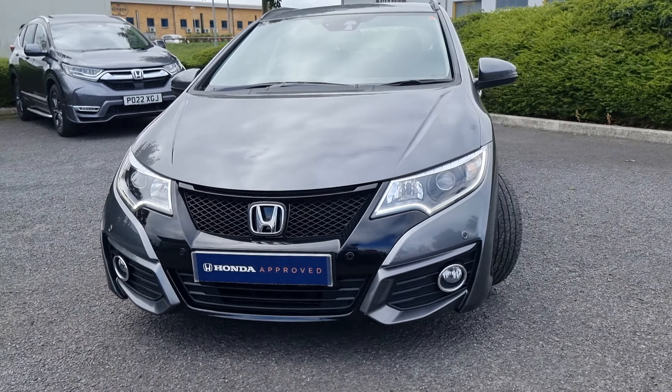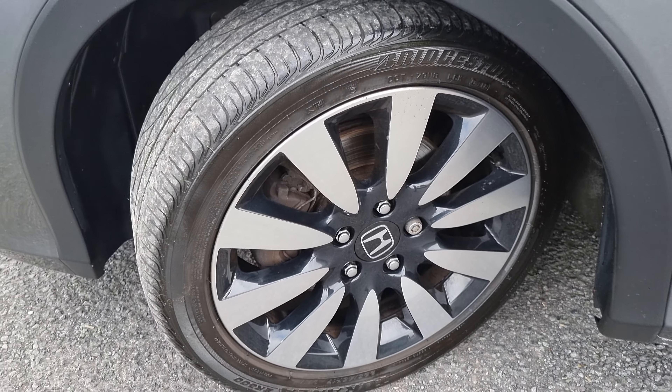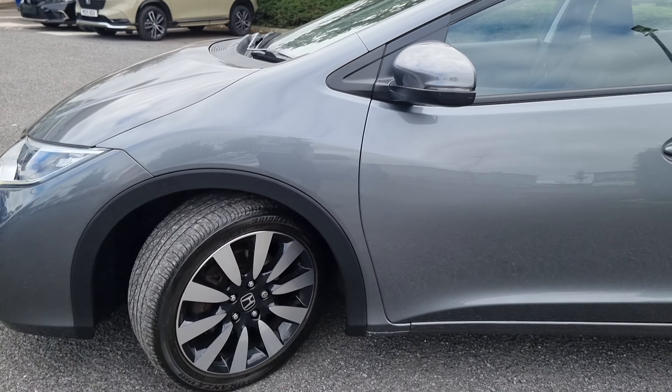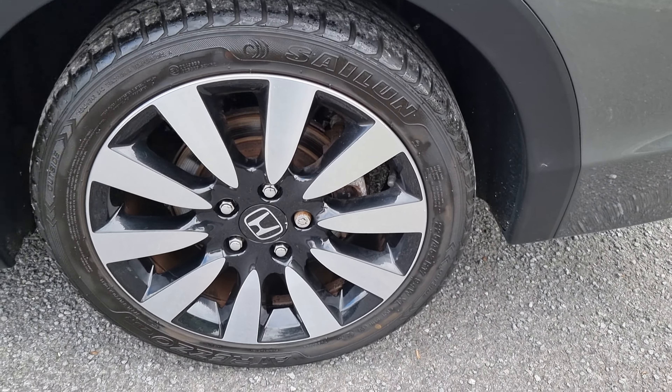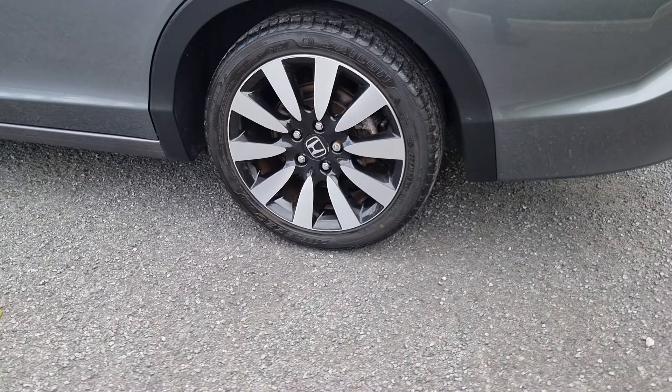We've also got 18-inch diamond cut alloy wheels as well, which do come standard on these cars. Walking around the vehicle, I will go into each and every alloy just so you can get an idea of condition, and last but not least, the design pattern on the actual wheels.